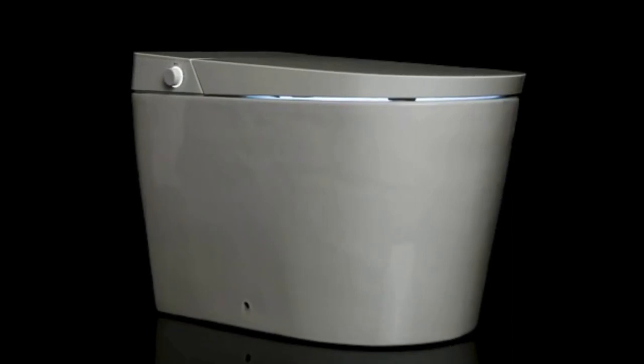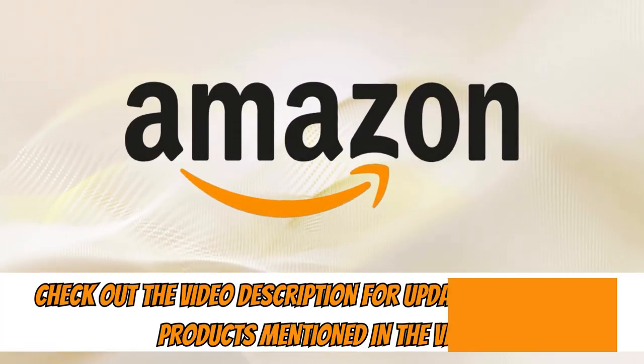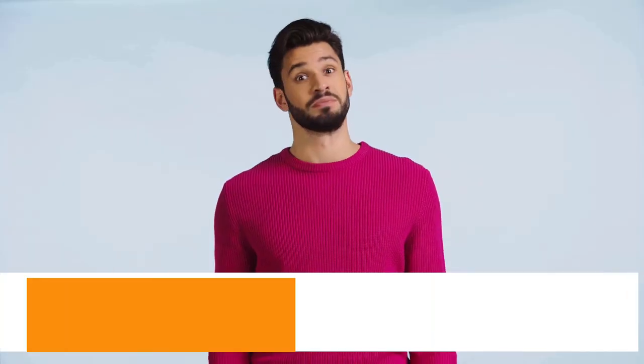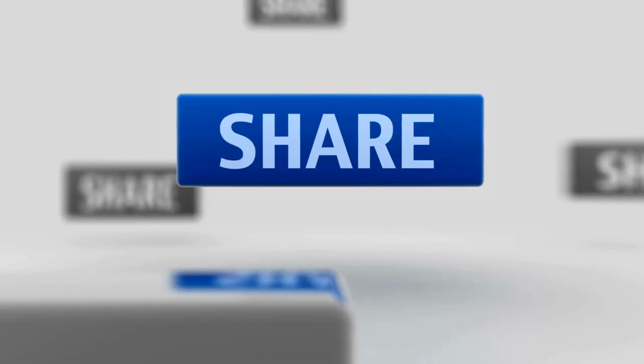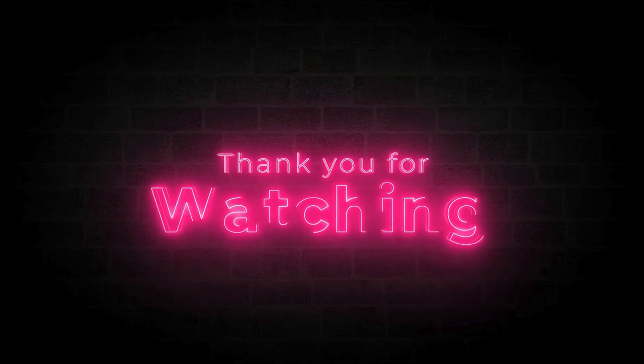So that was our selection of the best smart toilets in 2024. Now you can take advantage of buying any of them at the best price on Amazon — check out the links in the description for updated prices. And if you liked this video, share it with a friend. Thank you for watching and until the next video.